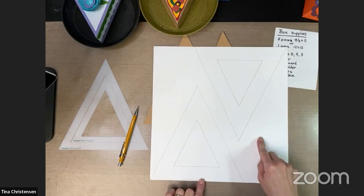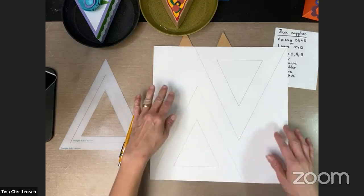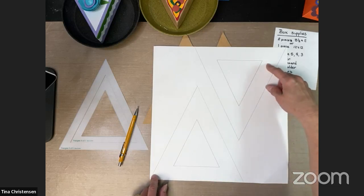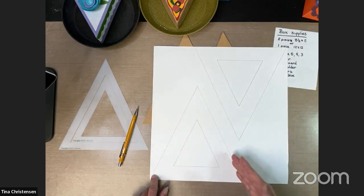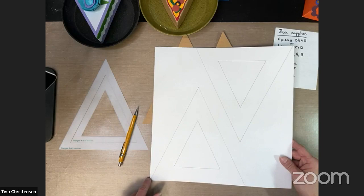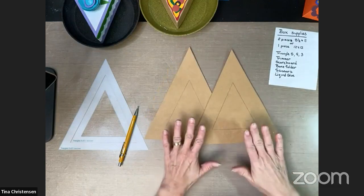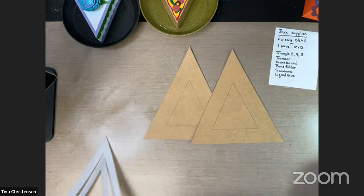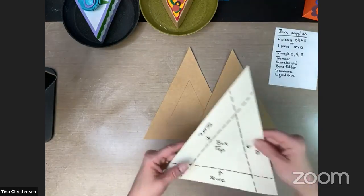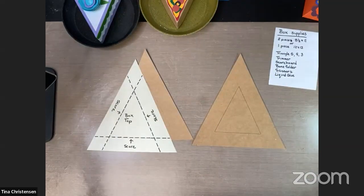If you have a 12×12 piece of paper, you can easily fit two of them on a 12×12 and still have extra scraps to use for something else — just line the bottoms up. Now that we have these two pieces, our next step is to score. We're going to score these differently because we have a box top and a box bottom. In order for the bottom to fit inside the top, even though we've cut them the same, we need to make it slightly smaller so it pops in easily with a little wiggle room.